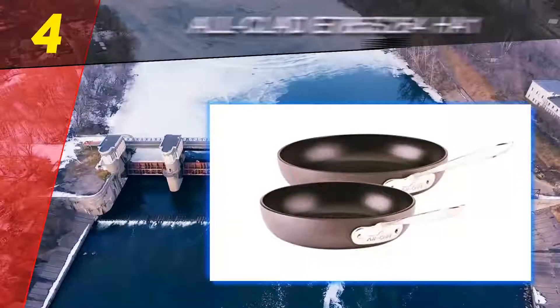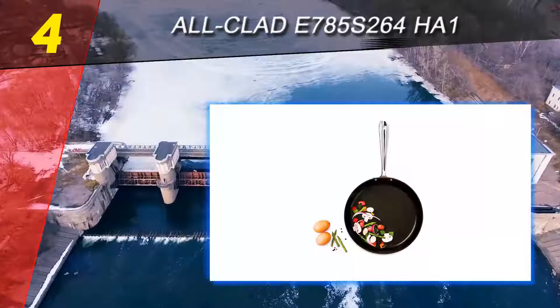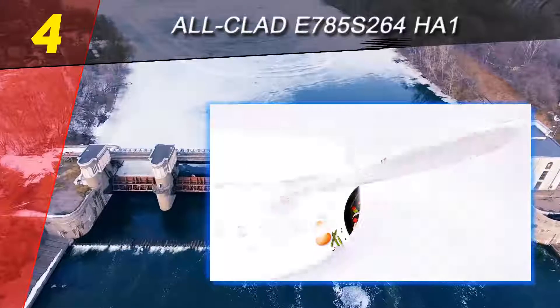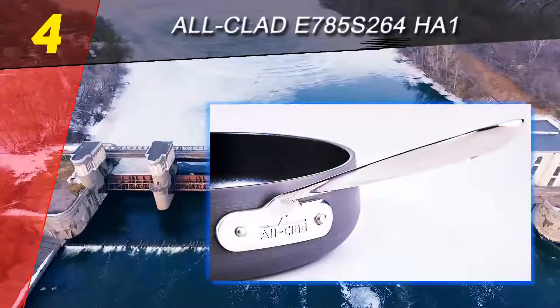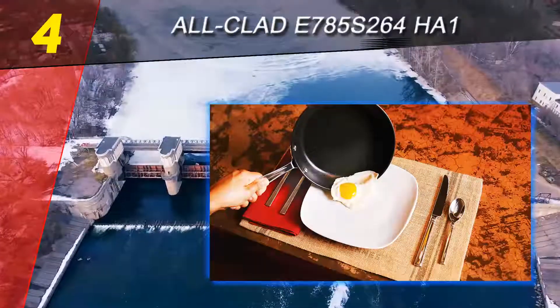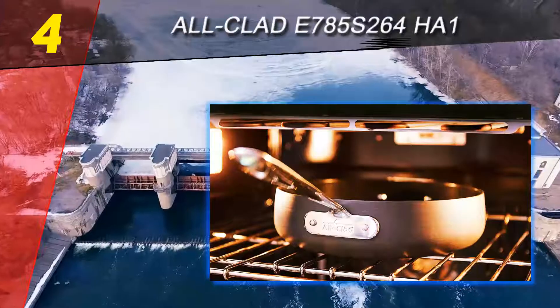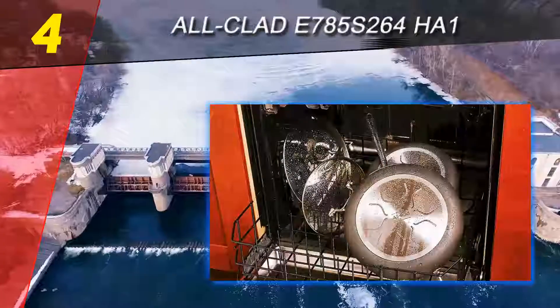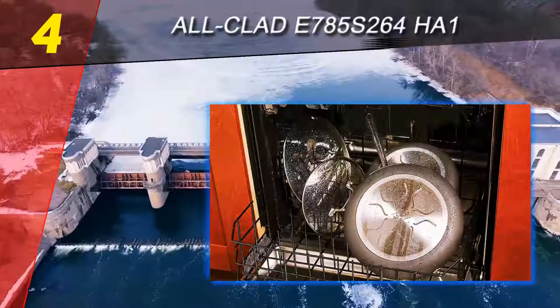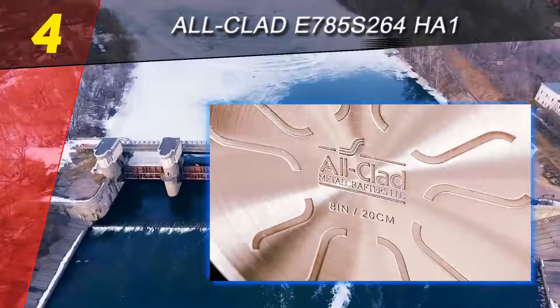Coming in at number four on our list, the All-Clad E785S264 HA set. We chose this set of two wonderful nonstick frying pans as our best runner-up for 2019. You get not one but two frying pans for a good price — an 8 and a 10 inch one for any cooking need. These All-Clad pans are made of aluminum and have perfectly safe and durable anodized nonstick coating.